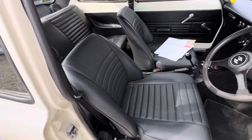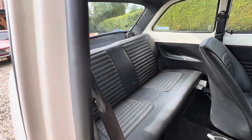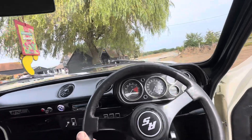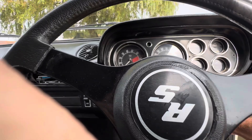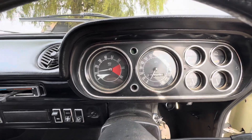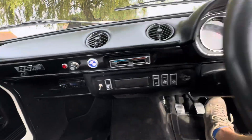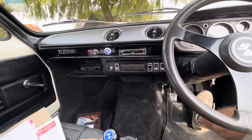Brand new RS seats — RS seats are lovely. The headlining is lovely, black headlining as it should be. Correct dash, rev counter goes up to 8000, 140 mile an hour dash. Hidden stereo. Nice place to be in here.